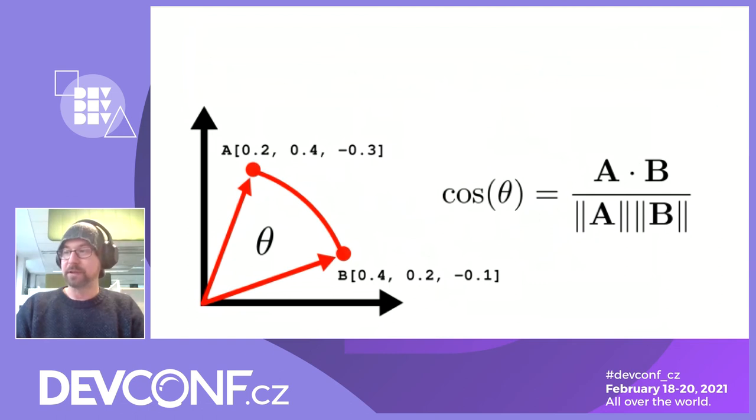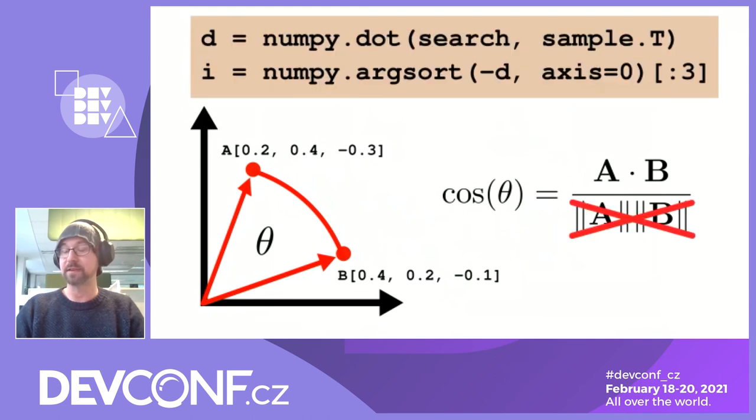The easiest way to measure how similar two vectors are is to find the angle those two vectors make. On the right is the cosine similarity formula: in the numerator, we multiply vectors element-wise and divide the result by their magnitudes computed in the denominator. If you make sure the denominator is always equal to one — which is the case when both vectors are normalized and their magnitude equals one — there's no need for division. The whole distance measurement becomes a simple multiplication of two vectors, or in our case a vector and a matrix where the matrix contains vectors from the search space. It takes only two lines of Python code to implement the search.